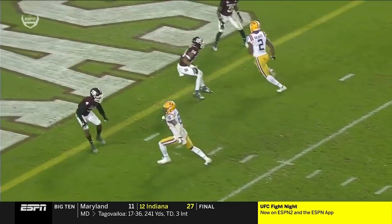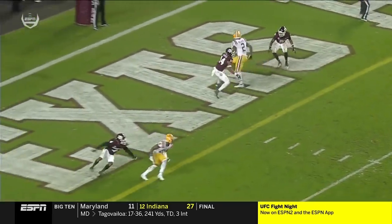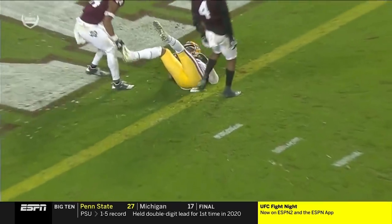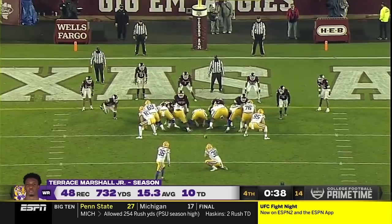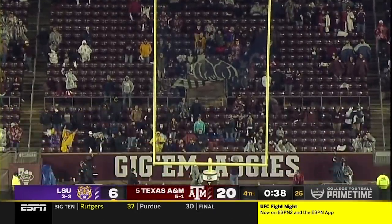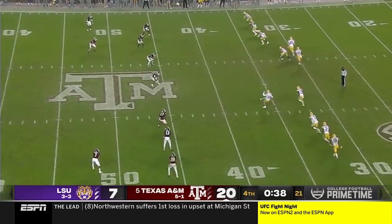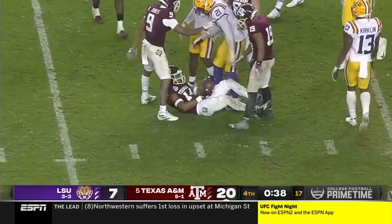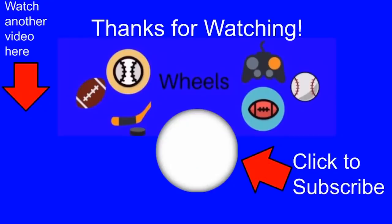Watch Marshall — a little hop step. Pressure step to the outside, put your foot in the ground, come back underneath and secure that catch. Good finish. Some plays on that drive, but that drive is really a great moment for Max Johnson. The onside kick is secured by A&M.